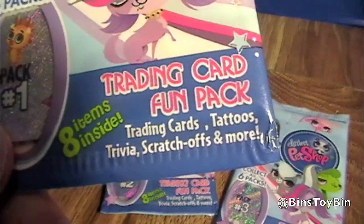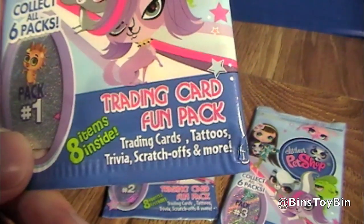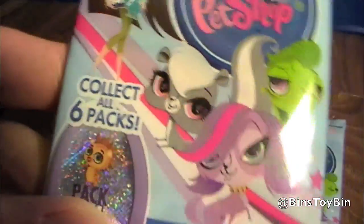You get eight items inside. They're trading cards, tattoos, trivia, scratch-offs, and more. Collect all six packs.